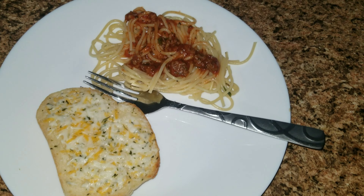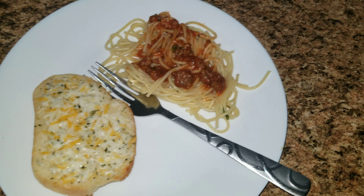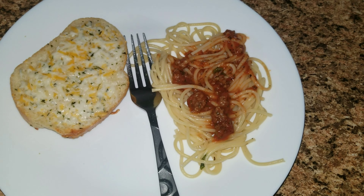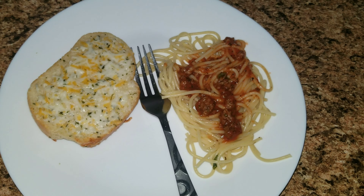Here is lunch for Friday. It is kind of a lunch slash dinner. We are all home, so I wanted to go ahead and make something for them nice and hot. We have some spaghetti with some meat sauce and a piece of garlic bread.